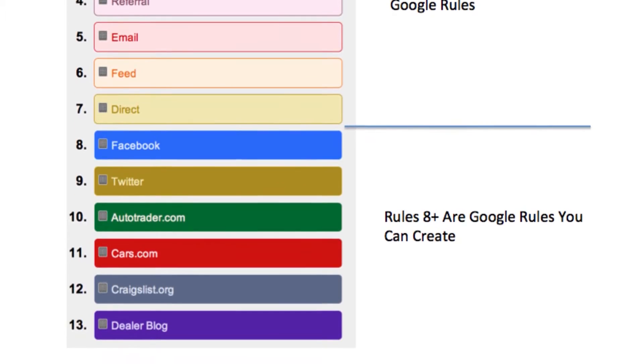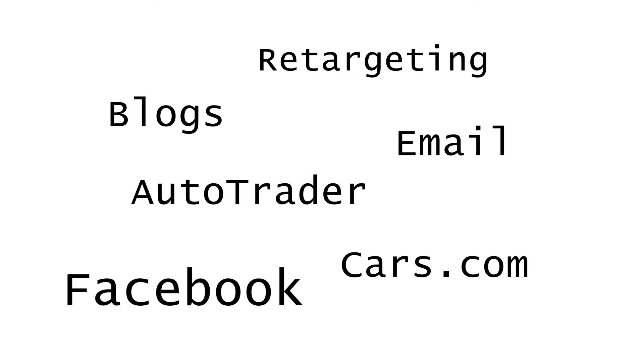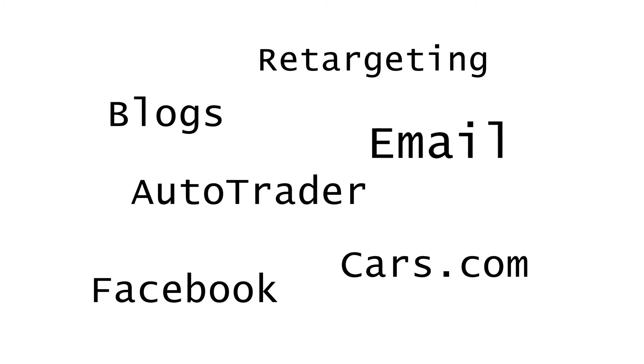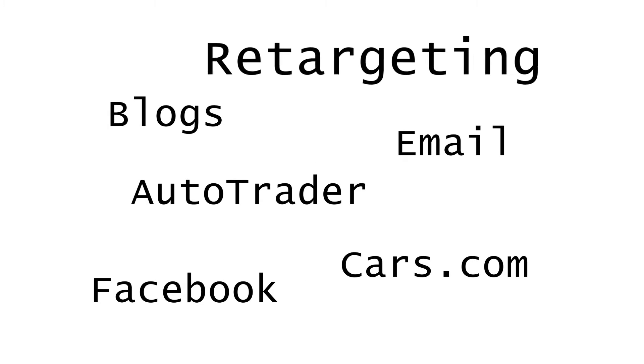For example, you could set up channels for Facebook, Autotrader, Cars.com, your blogs, your email campaigns, and your retargeting campaigns.